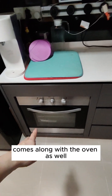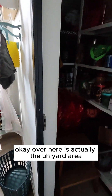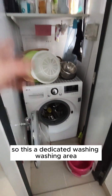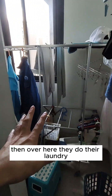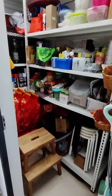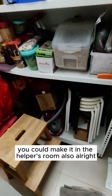It also comes along with an oven. Over here is the yard area, and this is the storeroom area — if you need the racks, we can leave them behind for you. There's also the washer here, making it a dedicated washing area where you can do your laundry. Alternatively, you could convert this into a helper's room if you'd like.